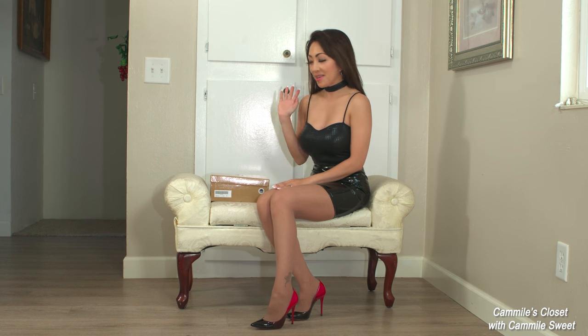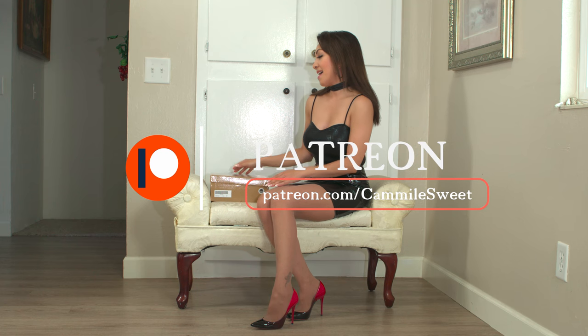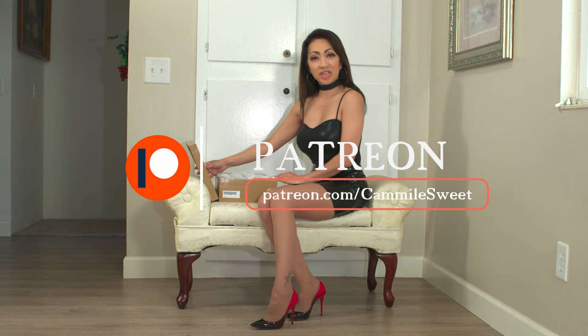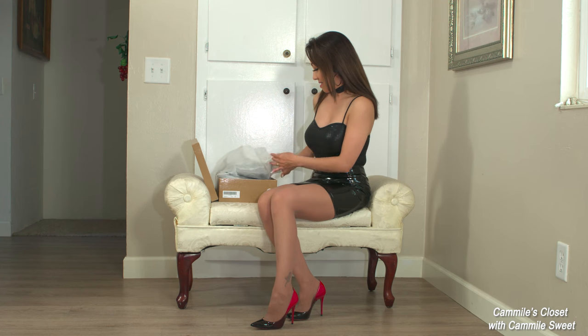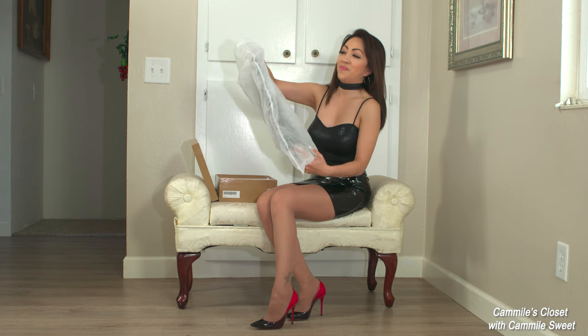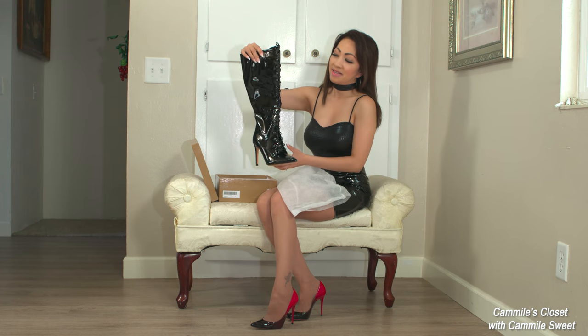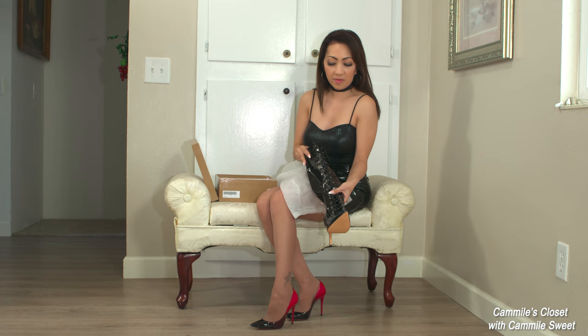Hi again everyone, welcome back to my channel! Today I will be showing you a brand new pair of boots from Onlymaker. I was always browsing their website and I kept seeing these boots, so I thought I would try them and see. They are pretty shiny boots with a cool lace on the front.